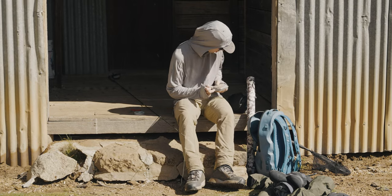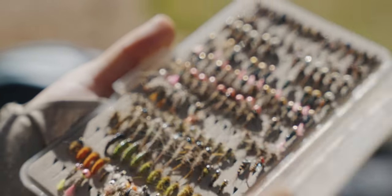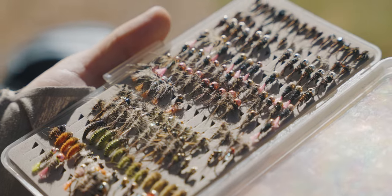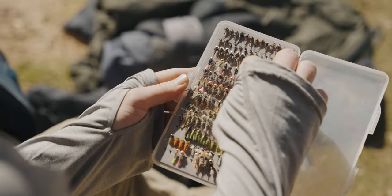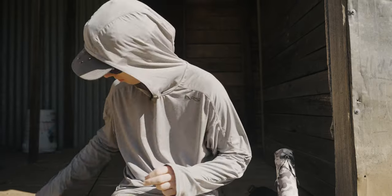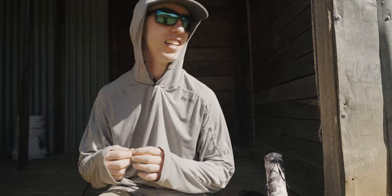Nice little green chubby Chernobyl. To that hopper I'm gonna attach a bit of 4x tippet — 3x to the hopper, 4x off the hopper — and I'm just gonna put on a classic hare's ear nymph. I reckon that's a pretty deadly setup and I'm pretty keen to hit the water, so let's get to it.